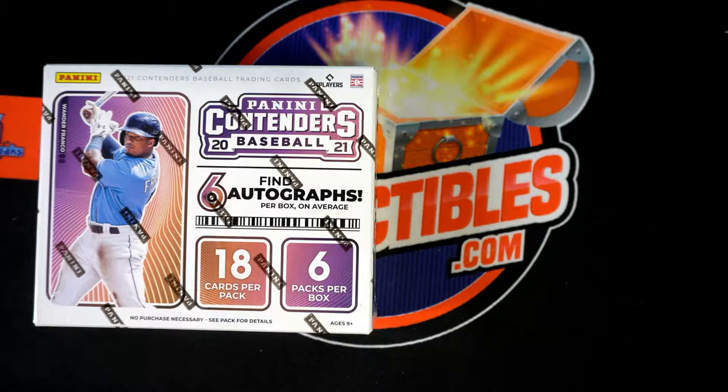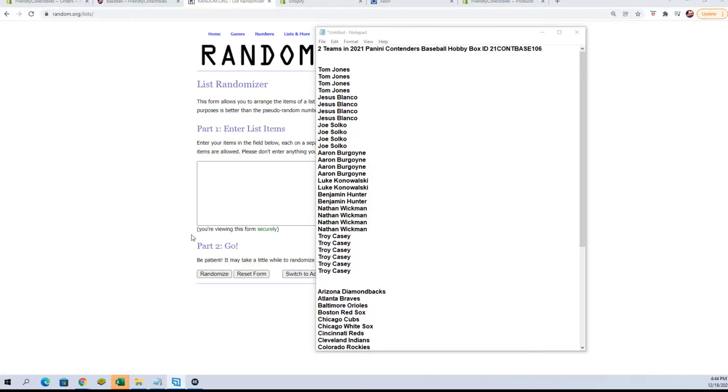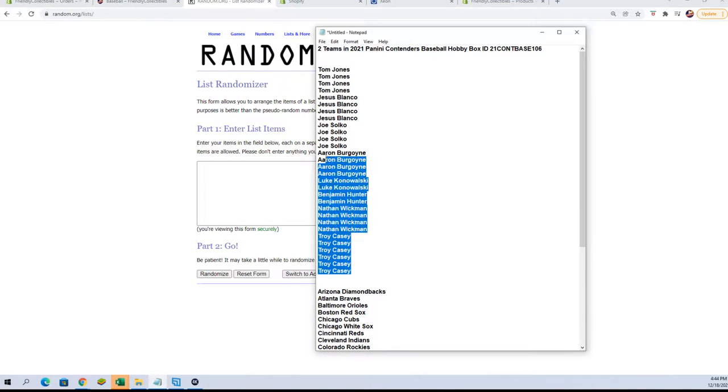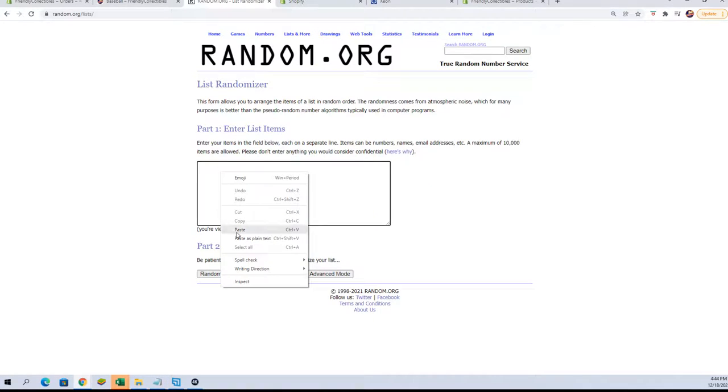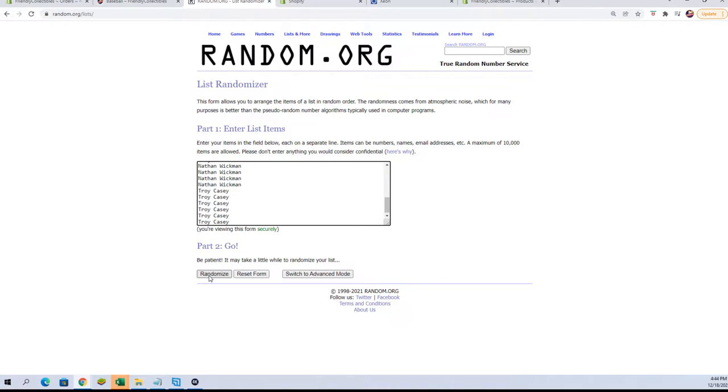Good luck, everybody. Let's grab our owner's names. I'm real good with words — just not today. We're going to random seven times. Here we go. One, two, three, four, five, six, and seven. Let's grab those names.